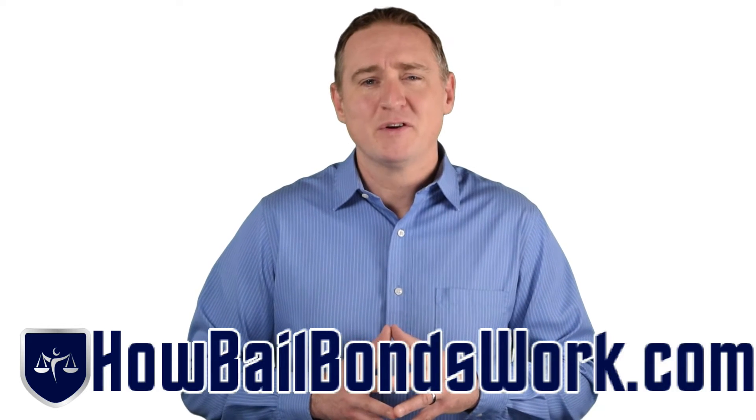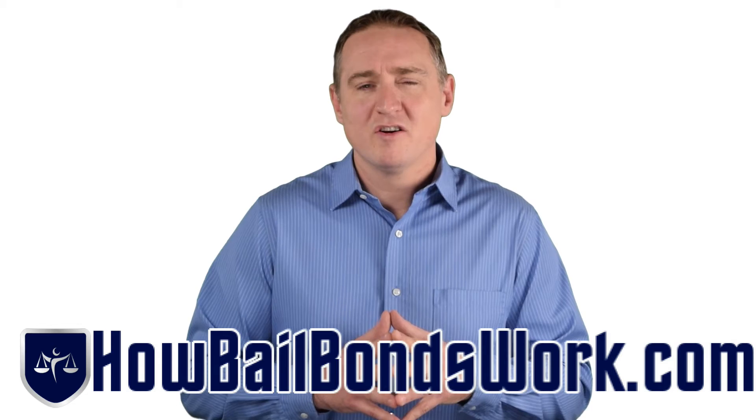If the defendant doesn't appear in court, the co-signer owes the bondsman 100% of the bond.